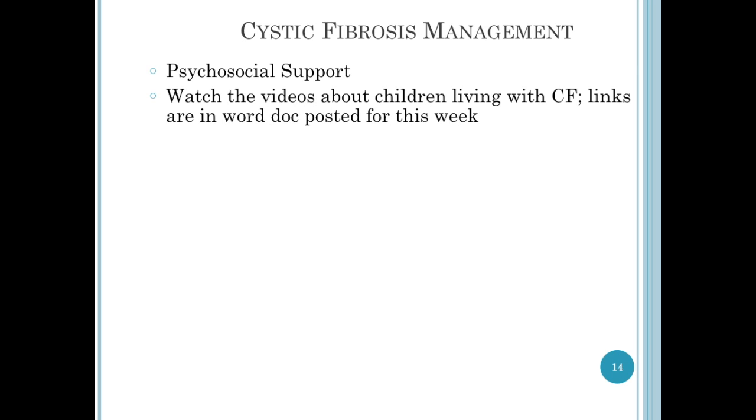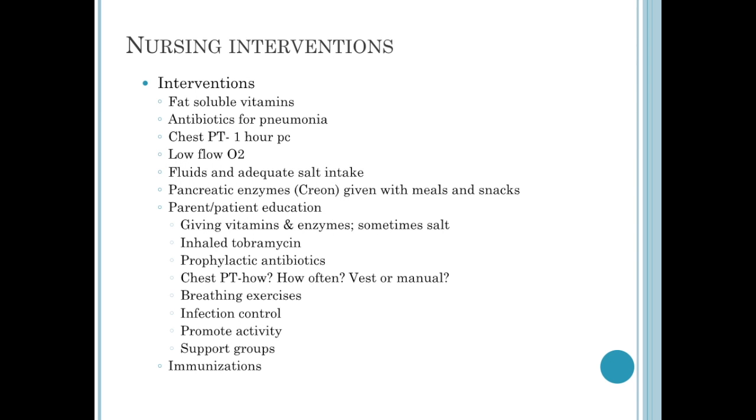Cystic fibrosis requires a lot of psychosocial support. These children are in and out of the hospital. They need to be kept away from children who have illnesses, but at the same time we want to promote their normal growth and development. When these children are admitted to the hospital, you can anticipate that your interventions are going to include administration of the fat-soluble vitamins, giving IV antibiotics for pneumonia, chest physical therapy, providing low-flow oxygen therapy, providing adequate fluids as well as salt in the diet.